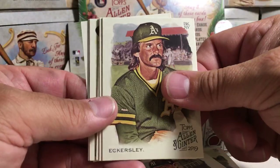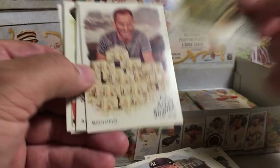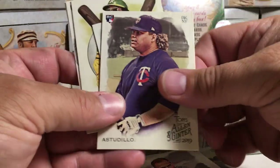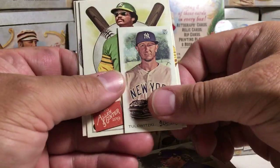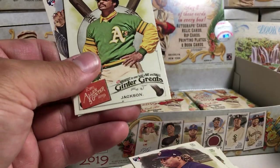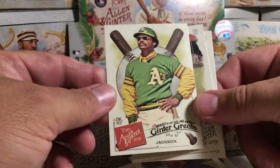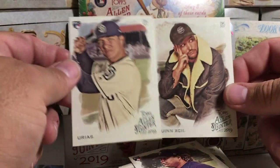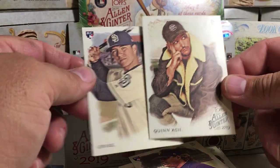Luke Boyd, Dennis Eckersley, this Poker Guy Bonomo, Astadio, Troy Tulowitzki Mini — not a short print or anything. Reggie Jackson, that was cool, that insert set. Luis Urias, a rookie, and Quinn 92.